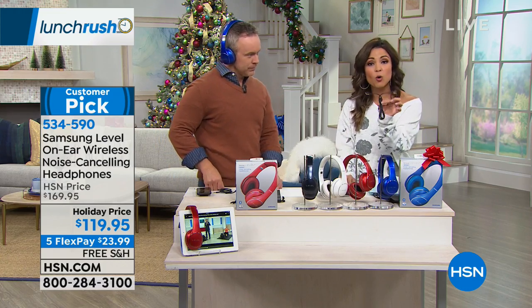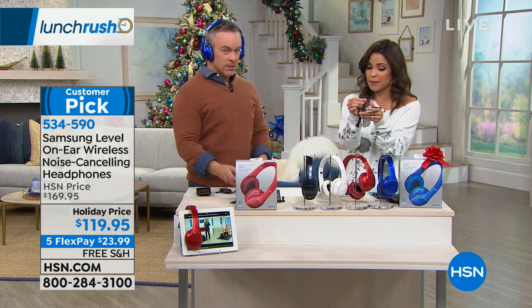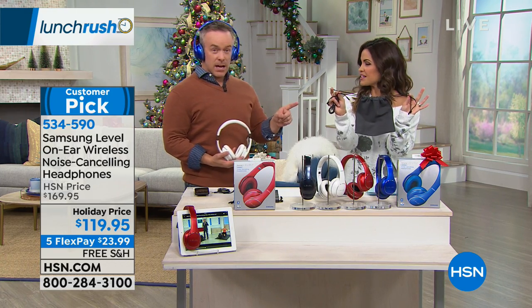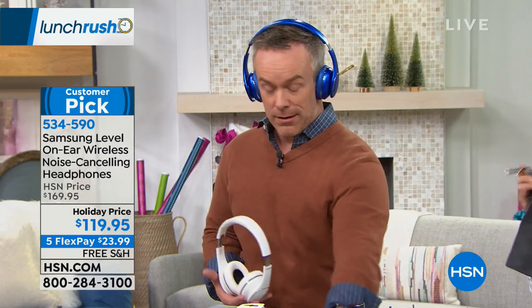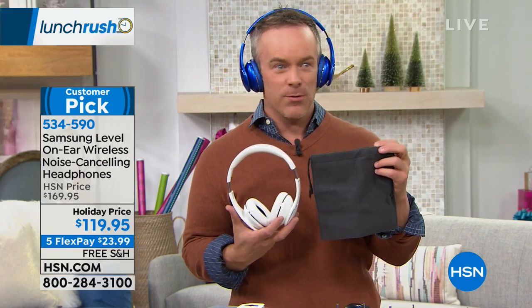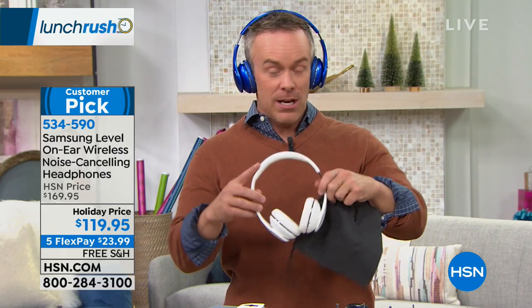It comes all beautifully boxed with the cord if you want to plug in directly — which a lot of headphones don't give you that option — and you get the little travel bag as well. Bill uses that travel bag to this day, keeping his headphones in it along with all his extra charging cords when he's traveling, so he always knows where his electronic essentials are.